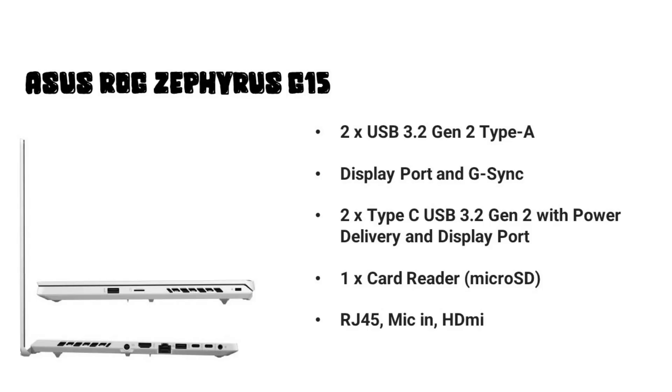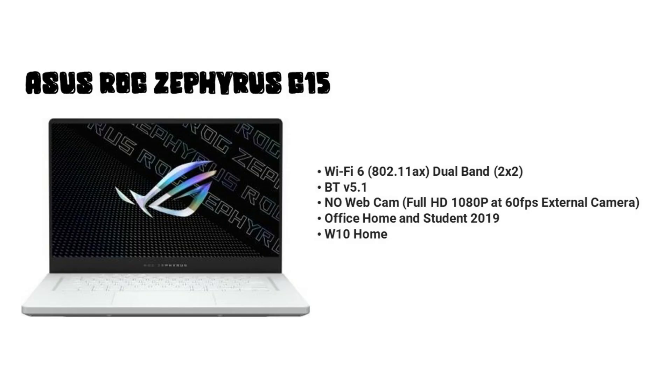The port configuration is interesting: 2x USB 3.2 Gen 2 Type-A, and 2x USB-C with power delivery and DisplayPort support along with G-Sync. You also get Wi-Fi 6 and Bluetooth 5.1. It comes with Microsoft Office Home and Student 2019 and Windows 10 Home. However, you do not get a built-in webcam — an external 1080p 60fps webcam is provided out of the box.